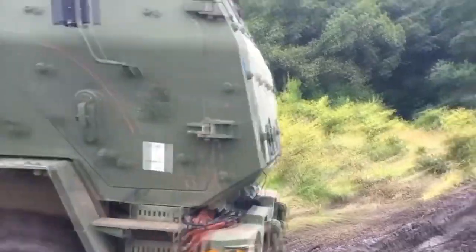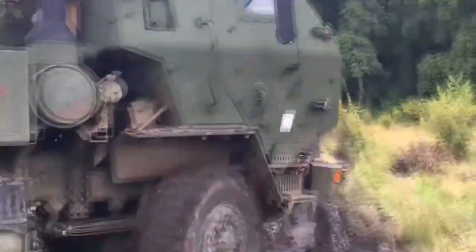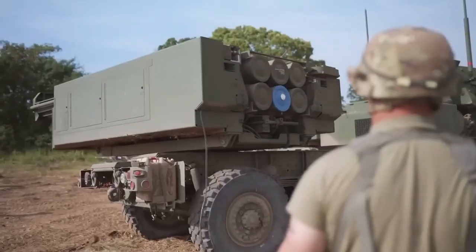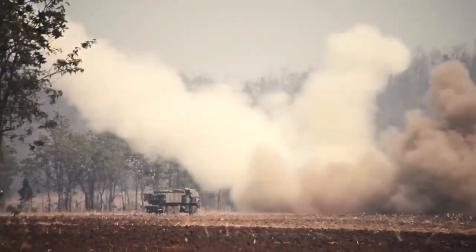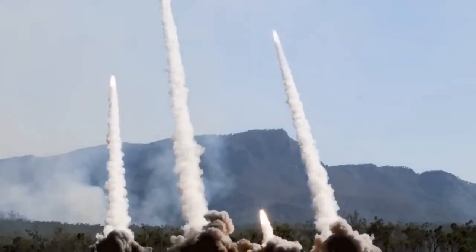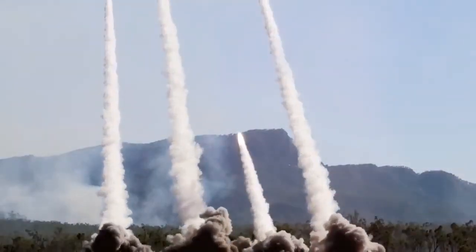The MLRS HIMARS — Multiple Launch Rocket System, High Mobility Artillery Rocket System — is an important artillery system used for destroying enemy targets. HIMARS is a mobile version of the MLRS which can be rapidly transported over long distances and deployed for rapid fire.